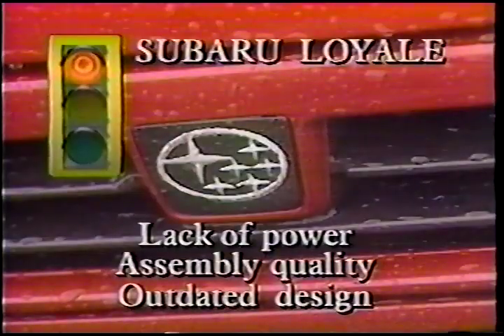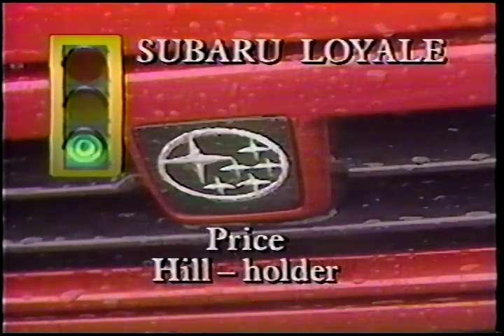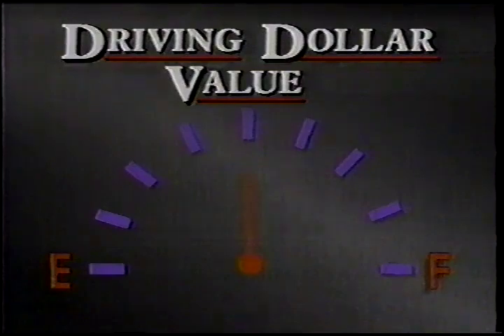The Loyal's days are numbered — they've just changed the name; they should have kept GL10. It's not going to be around for much longer, because Loyal is going to mean cheap. On the other hand, it's a great buy — it is four-wheel drive, it's a wagon, it's got lots of room, I like the instruments. Red light: lack of power, really slow at low RPMs, disappointing assembly quality, and an outdated 10-year-old design. Green light: good price, and I love that little hill holder. Once again, I can only give the Loyal a driving dollar value of half a tank — it needs more power and assembly quality was really bad.